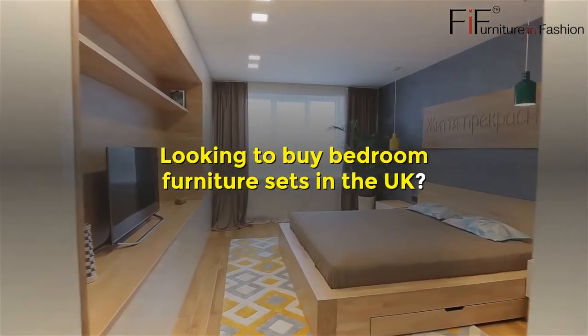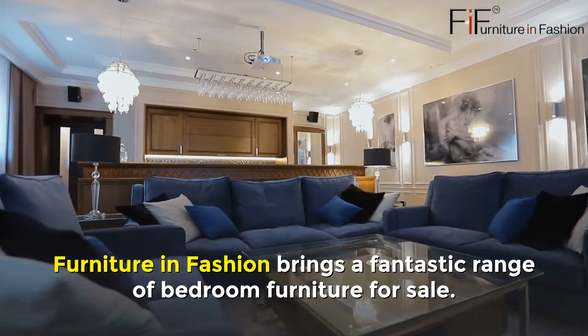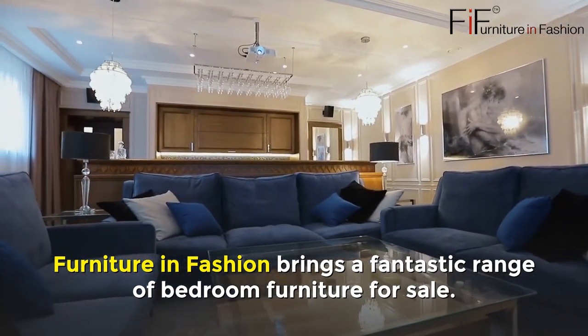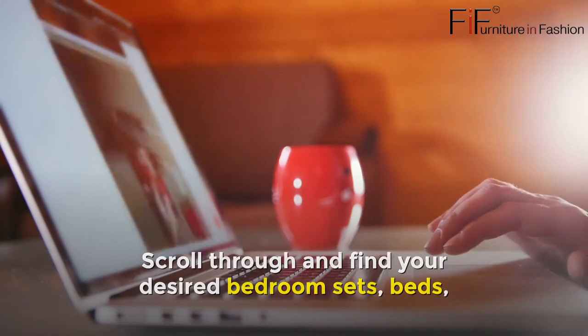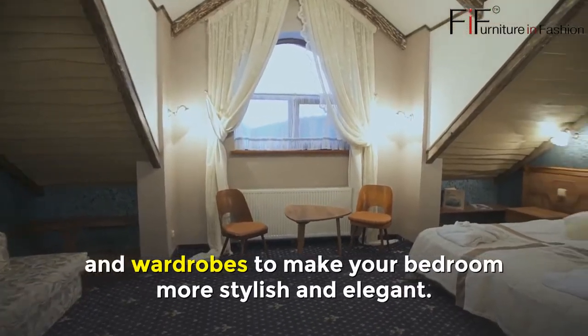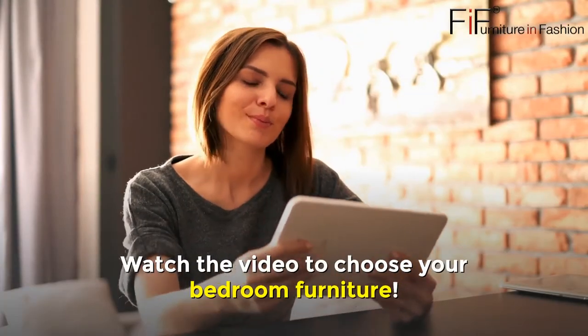Looking to buy bedroom furniture sets in the UK? Furniture in Fashion brings a fantastic range of bedroom furniture for sale. Scroll through and find your desired bedroom sets, beds, and wardrobes to make your bedroom more stylish and elegant. Watch the video to choose your bedroom furniture.